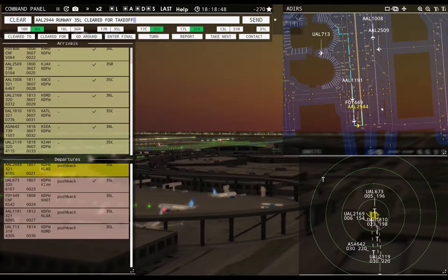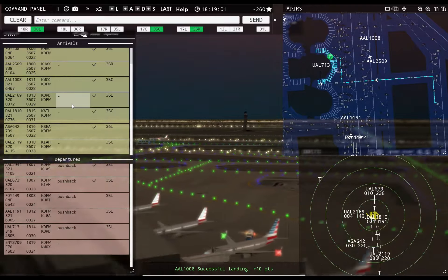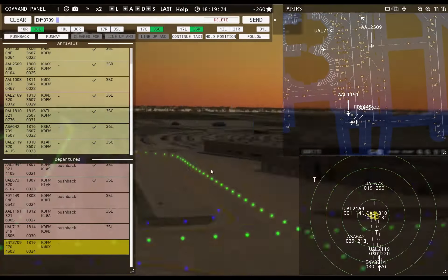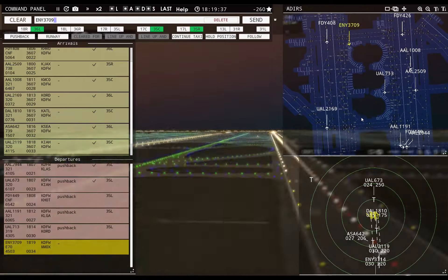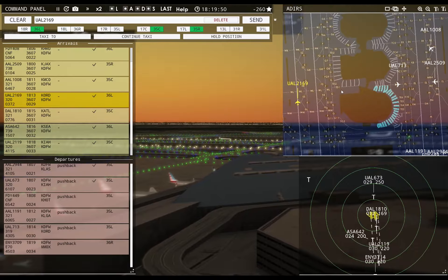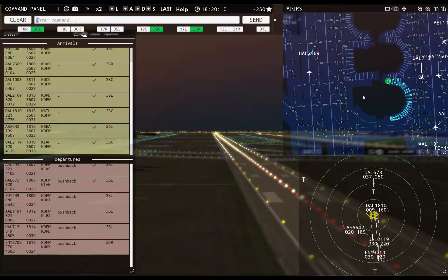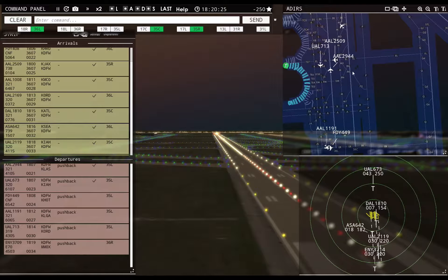American 2944, runway 35 left, cleared for takeoff. United 2119 with you, runway 35 center. American 2509, continue taxi. United 2119, runway 35 center, cleared to land. Envoy 3709 requesting push and start — pushback approved, expect runway 36 right. United 2169, taxi to apron via Foxtrot Bravo Kilo. Envoy 3714 with you, runway 36 left.